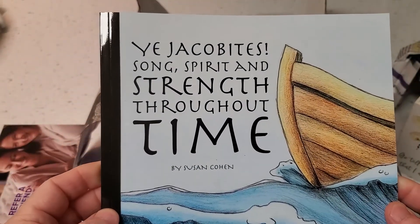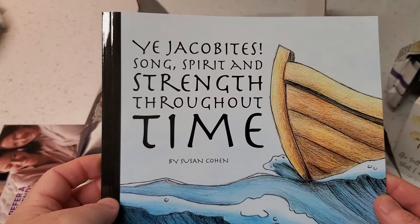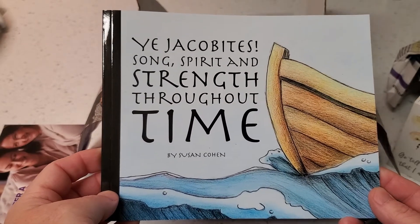A book about Jacobites — Song, Spirit and Strength Throughout Time by Susan Cohen.